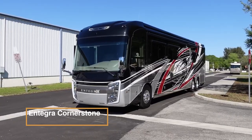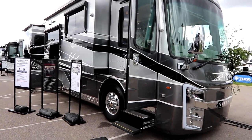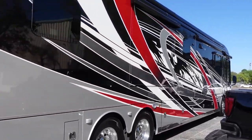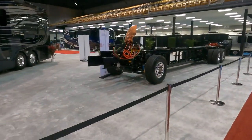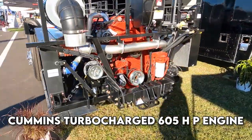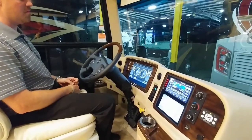The Integra Cornerstone is a top-of-the-line luxury diesel motorhome renowned for its exceptional craftsmanship. Built by Integra Coach, this extravagant RV offers a truly luxurious and comfortable traveling experience. The Cornerstone is built on the Spartan K3 chassis, powered by a Cummins turbocharged 605 HP engine, and includes easy-steer adjustable power steering assist.